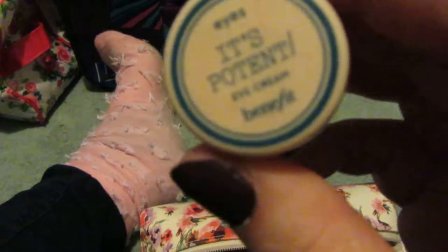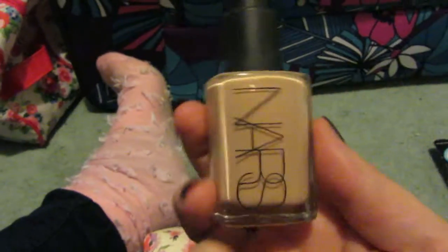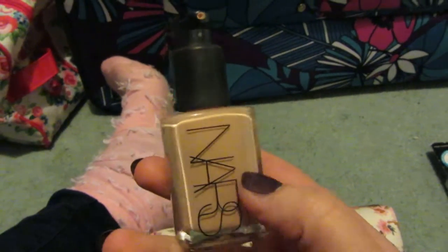I also have the It's Potent Eye Cream by Benefit — I love this. Face-wise, I'm bringing my NARS Radiant Glow foundation. I found love for this foundation again and I love using it. I went off it for a while, but I'm in the shade Santa Fe if you want to know.